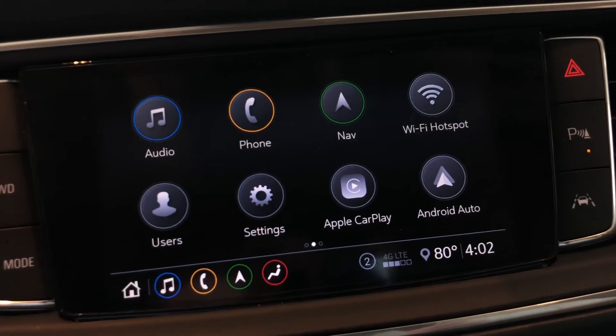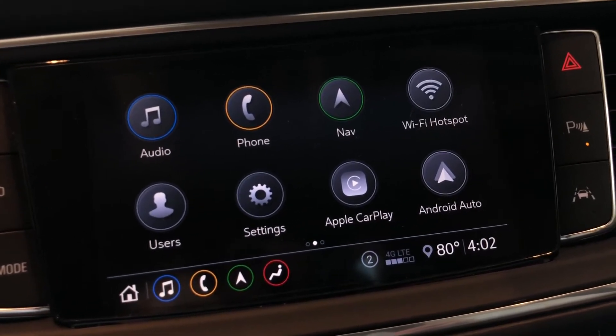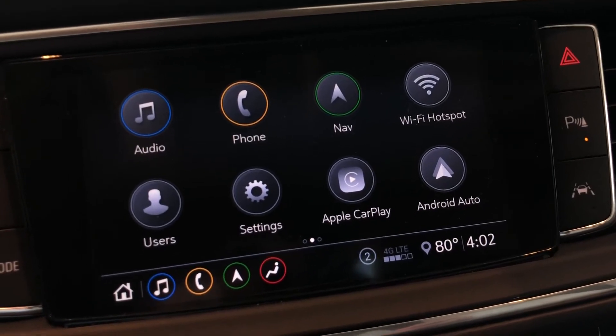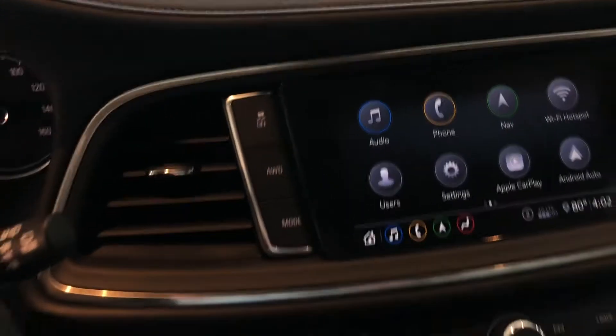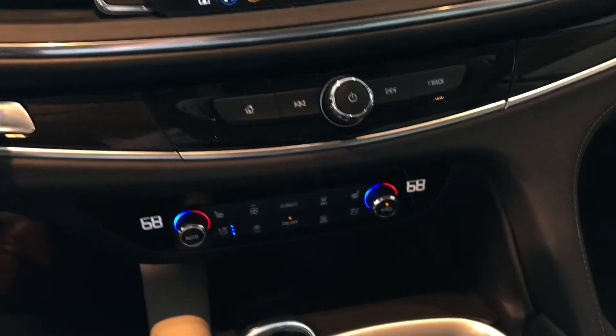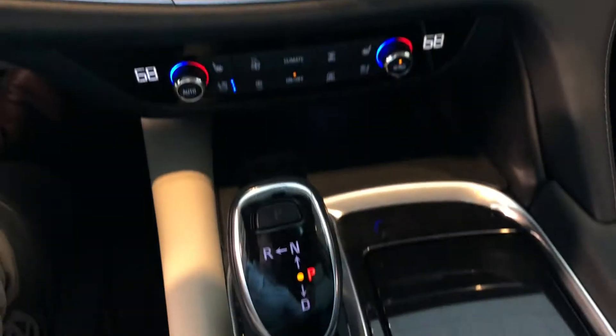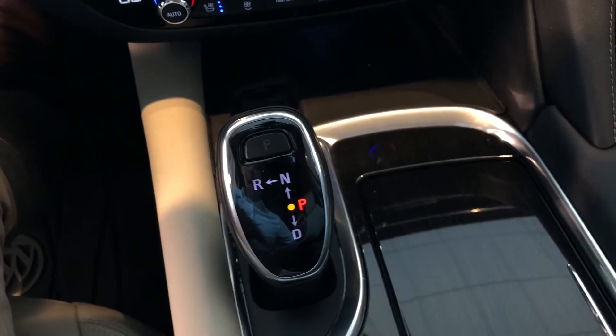Below that, you'll also see that this vehicle comes equipped with Android Auto and Apple CarPlay — a great feature allowing you to mirror your phone for maps, music, or whatever you want to see. Below that you have your climate controls as well as an electric shifter.